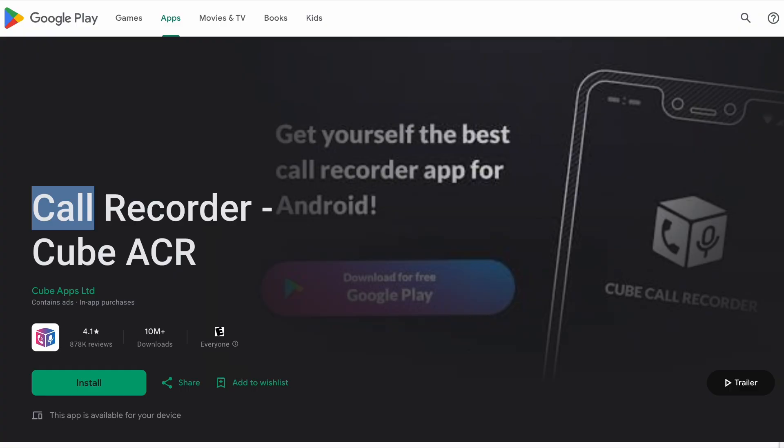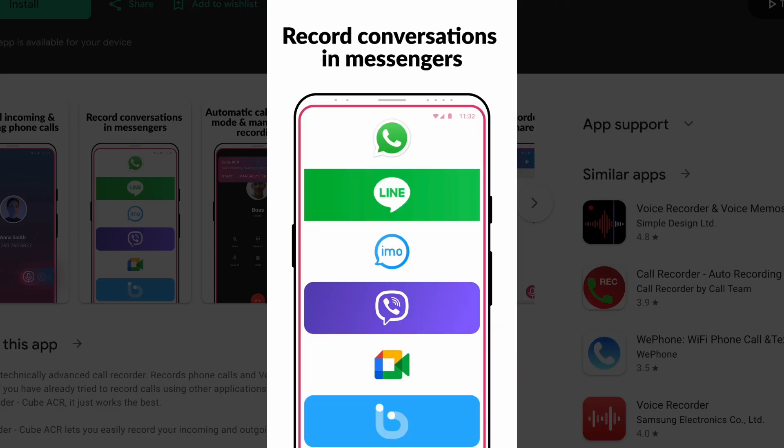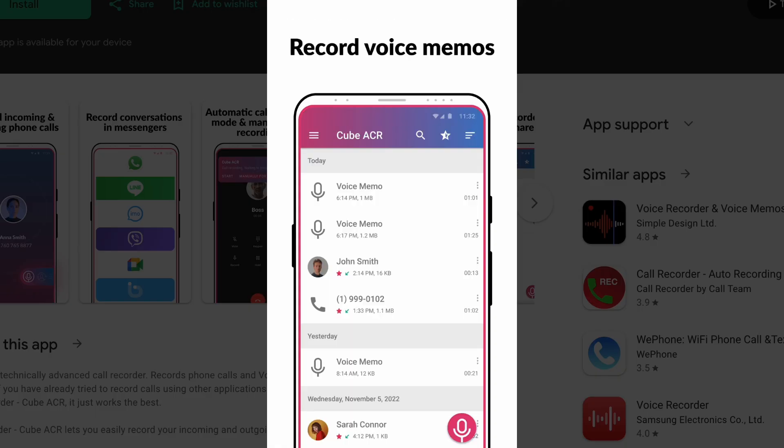CubeACR is the top pick — it's free, records both regular calls and VoIP apps like WhatsApp and Skype automatically, offers cloud backup to Google Drive, and has a clean interface that actually works. The audio quality is solid, and it auto-removes old recordings to save space.